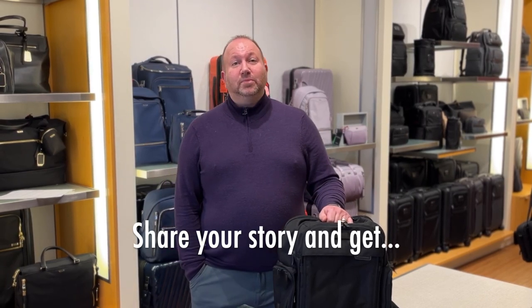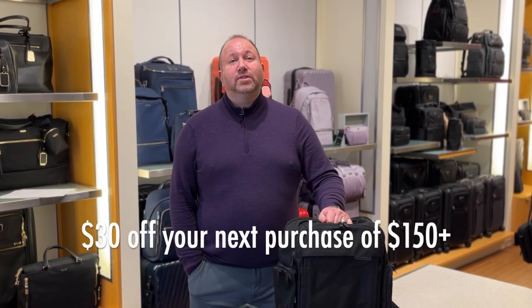If you submit your travel story to us by this Friday, you too can receive $30 off your next purchase of $150 or more.